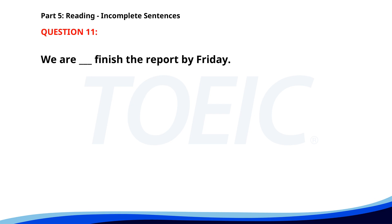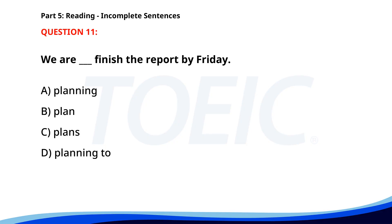Number eleven. We are ___ to finish the report by Friday. A. Planning. B. Plan. C. Plans. D. Planning. The correct answer is D: Planning.